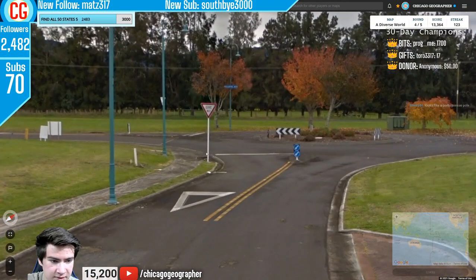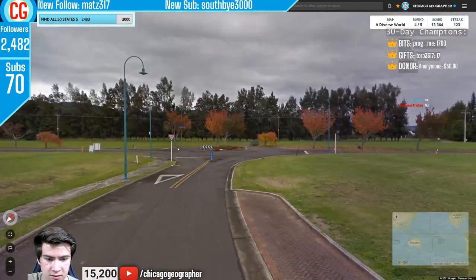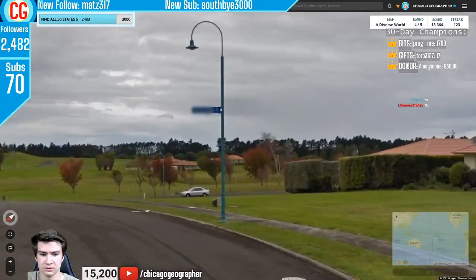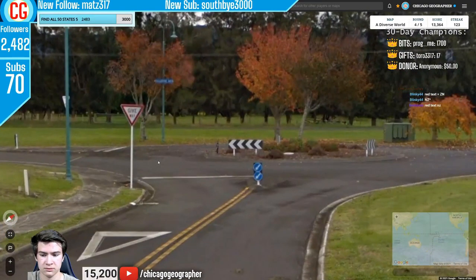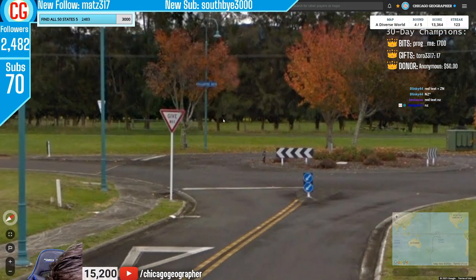Round 124 — driving on the left with a give way sign written in red instead of black, indicating New Zealand. Chat told me New Zealand uses red text for their give way signs. Australia also has different car meta — they've got a longer antenna.